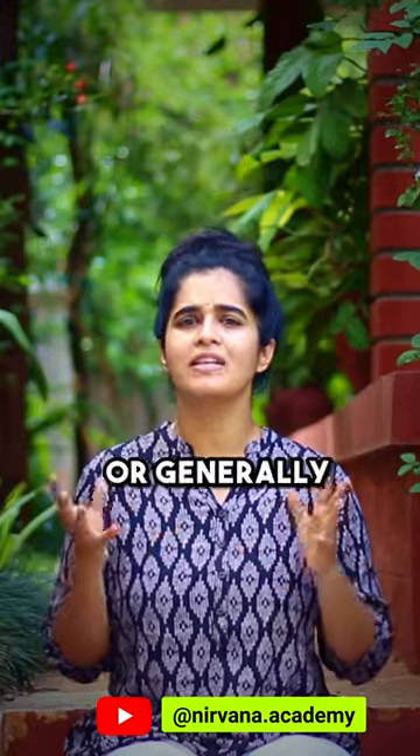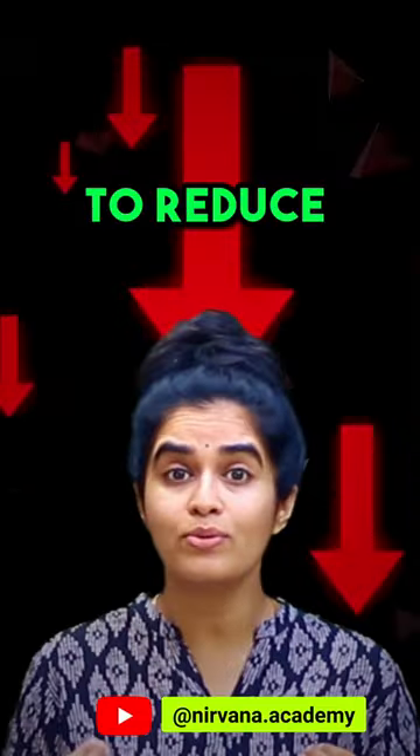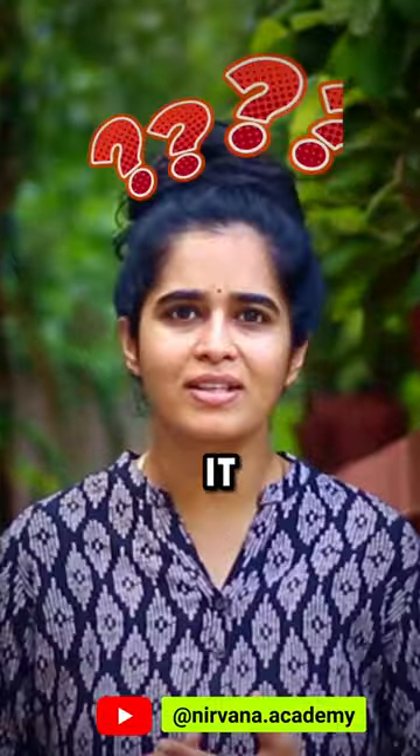Diaphragmatic breathing, generally known as belly breathing, is an excellent practice to reduce chronic stress and regulate your body's relaxation response. But how does it work?